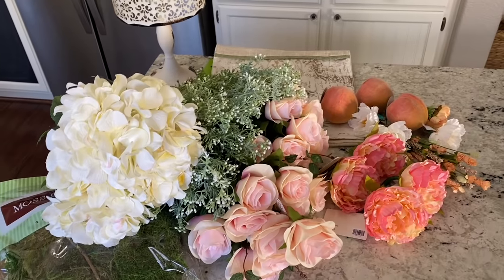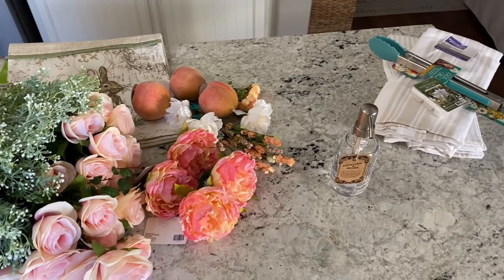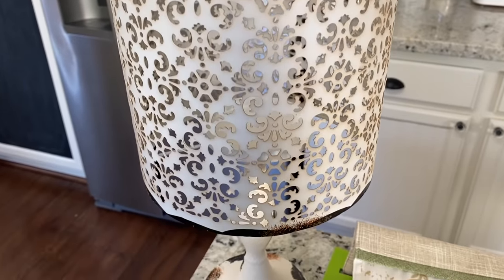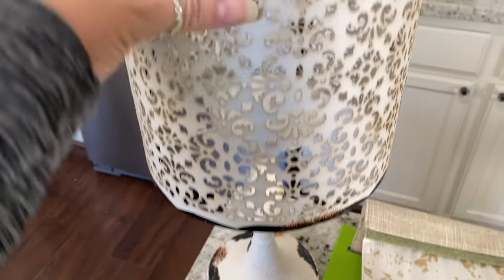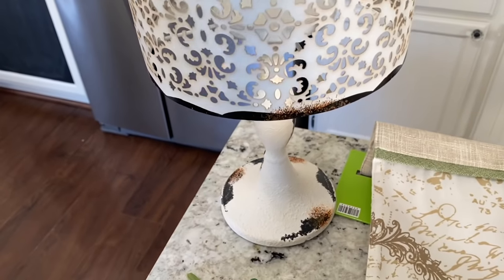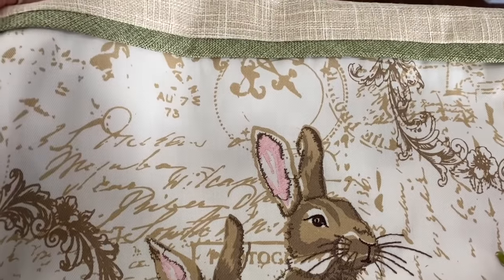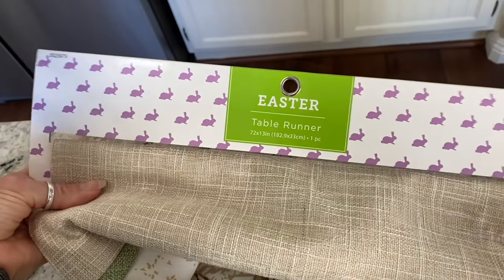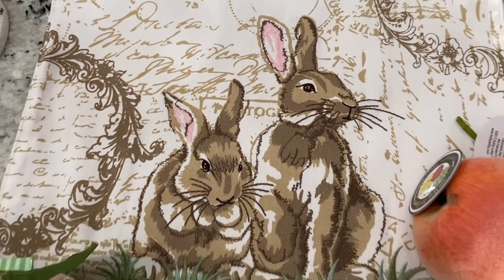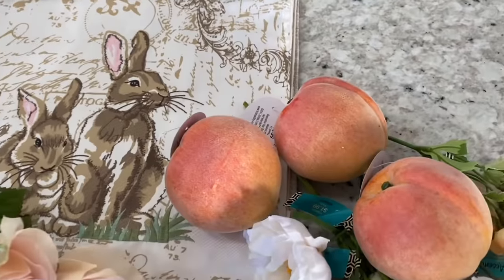Okay, I'm home now and I'm going to quickly go through everything I ended up buying. I did end up buying this candle holder — I've been wanting it for some time and it was 50% off. I also got that beautiful french country style Easter table runner. I loved the bunnies on it and the print behind them, and I love that it was more neutral without too many bright colors.